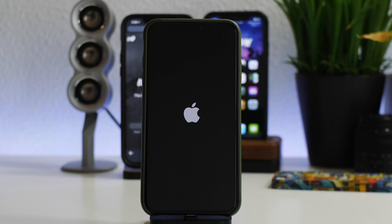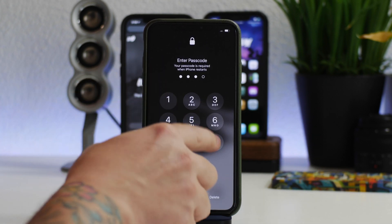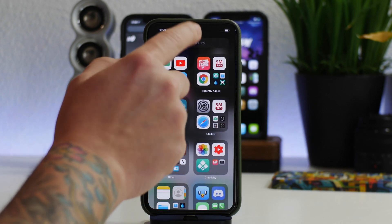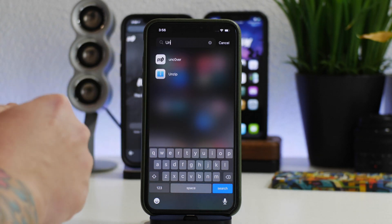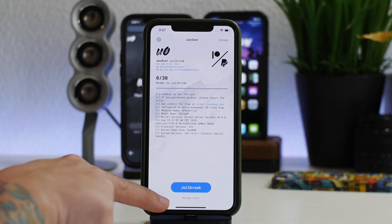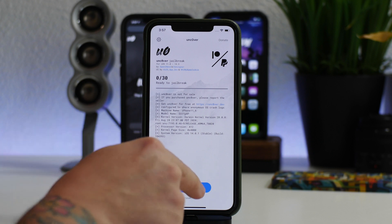If you don't have a computer, you can get AltStore without one. For those of you that do have a computer and haven't installed AltStore, I would highly recommend doing it that way. We're booted back up — let's jump in. I had a weird bug where it wasn't displaying unc0ver for some reason, but there it is. As you can see it says right at the bottom: version 6.0.2, so this jailbreak is now updated.